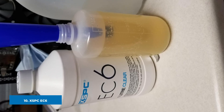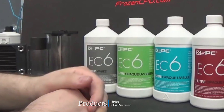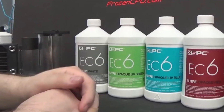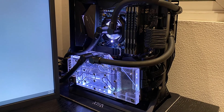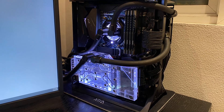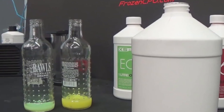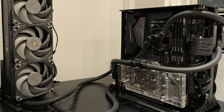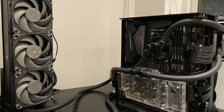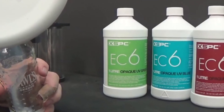Finally, the number ten position goes to the XSPC X6 High Performance Premix Coolant, our winner. It comes in many different colors, with the favorite being blood red. It is a vital part of any effective liquid cooling system and arrives pre-mixed, so no additional mixing is needed. It uses a combination of corrosion inhibitors, non-toxic dyes, and vegetable extracts. It has high thermal conductivity and low electrical conductivity, safely cooling your PC while keeping everything clean. 1000ml should last well over a year. Don't forget to subscribe and hit the bell icon for upcoming video notifications.